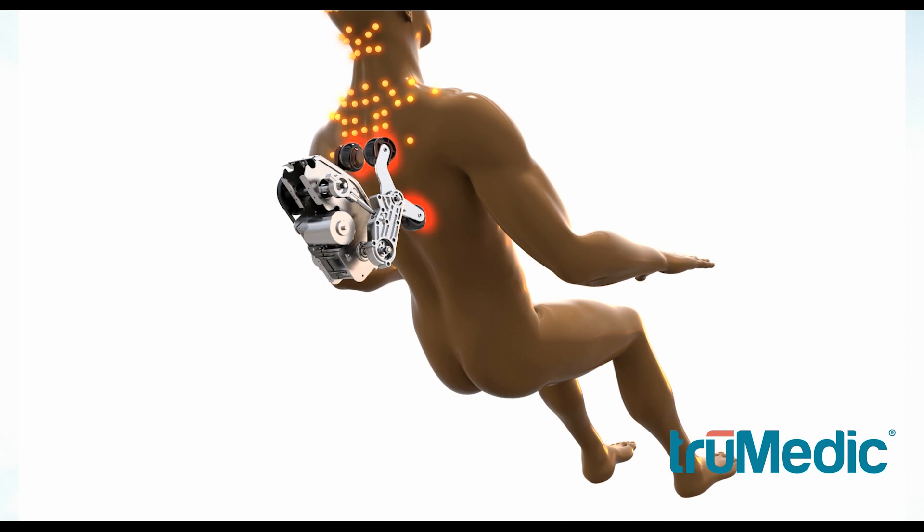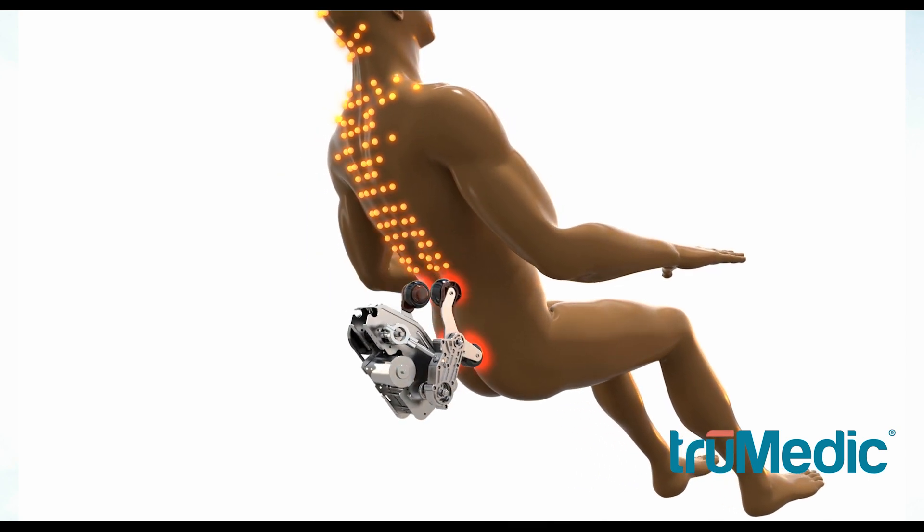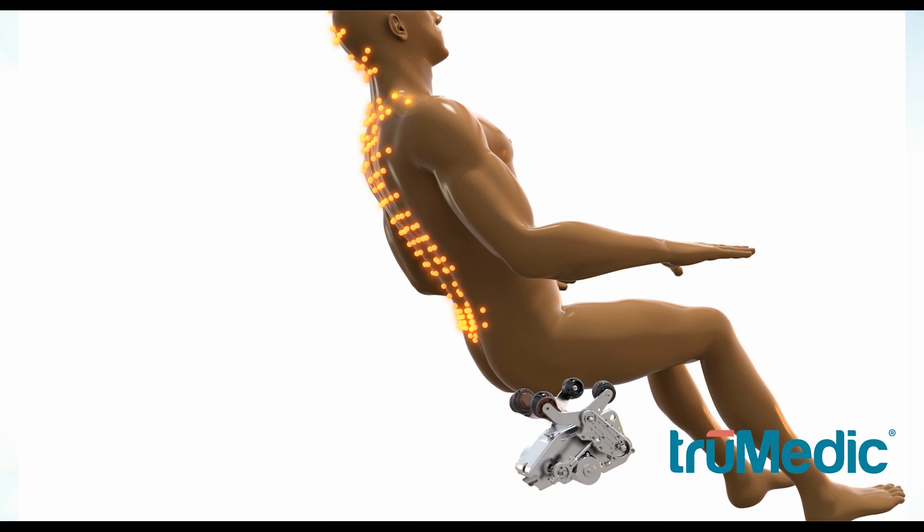Explore the many features to boost your immune system, improve your circulation, and release tension in those tired and aching muscles.